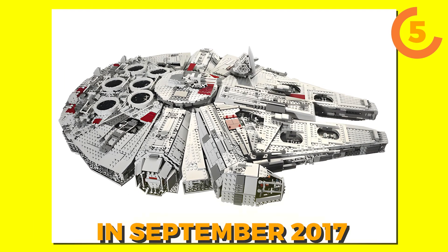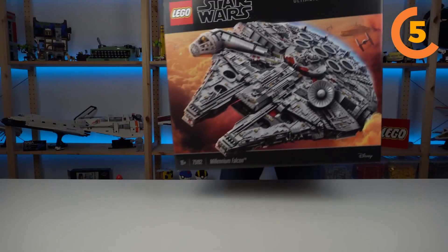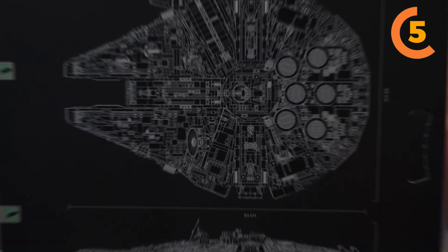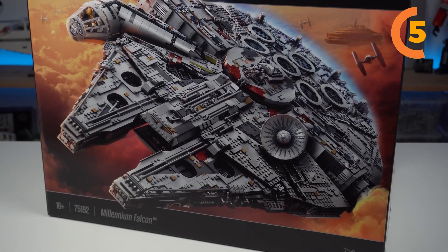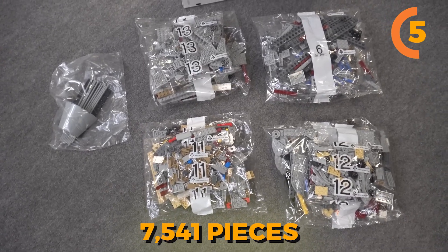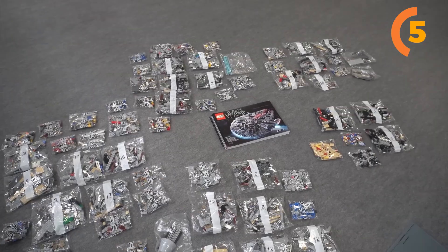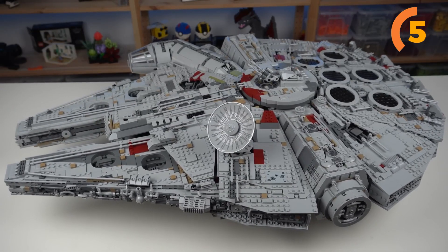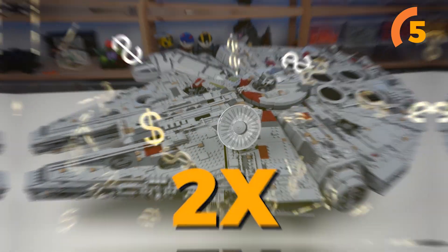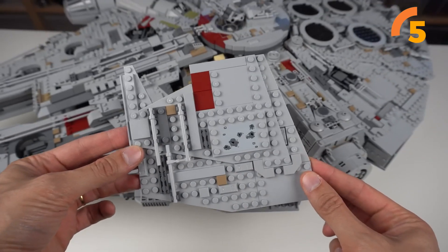Fast forward a decade, and the LEGO Group unveiled the fully revamped, remastered, and upgraded UCS version in September 2017, named 75192 Millennium Falcon. This upgraded set not only honors the legacy of its predecessor, but also redefines the concept of building on a massive scale. It has 7,541 pieces spread across a multi-bag build process. Even though the 75192 is priced twice as much as the 10179, it sold out within the first hour of the VIP release at LEGO stores, completely catching even the LEGO Group by surprise.